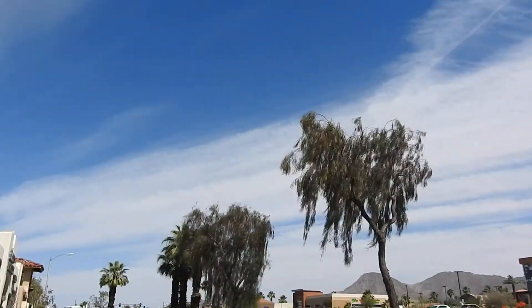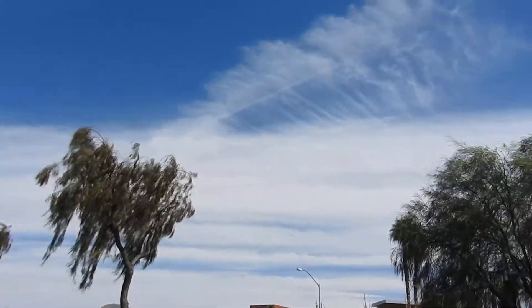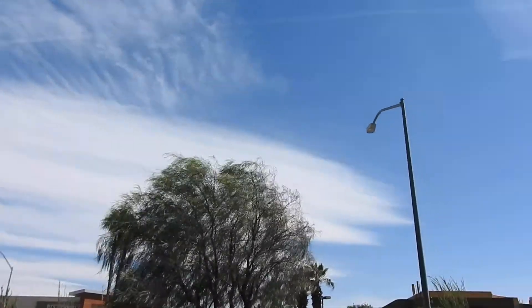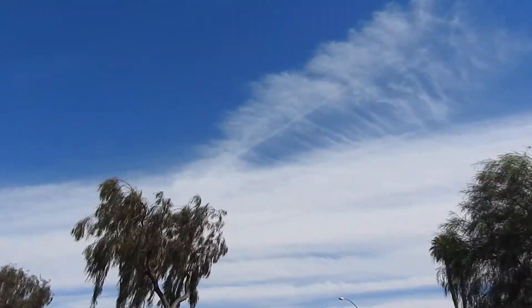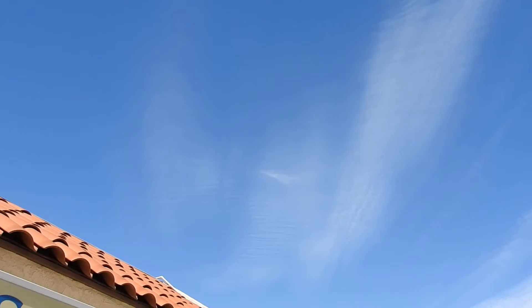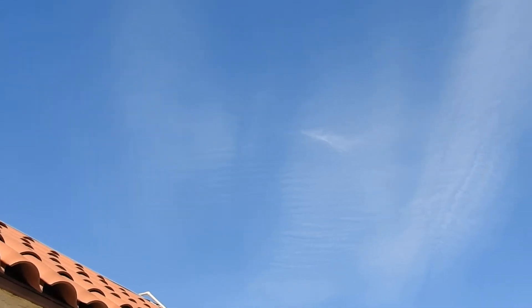The geo-engineers are very interested in this chem cloud formation up there. They're continuing to observe it. We see the ripple effects, the wind shear. A lot of it's caused by — I think more so than the wind shear — is the electromagnetic microwave transmissions they zap it with.